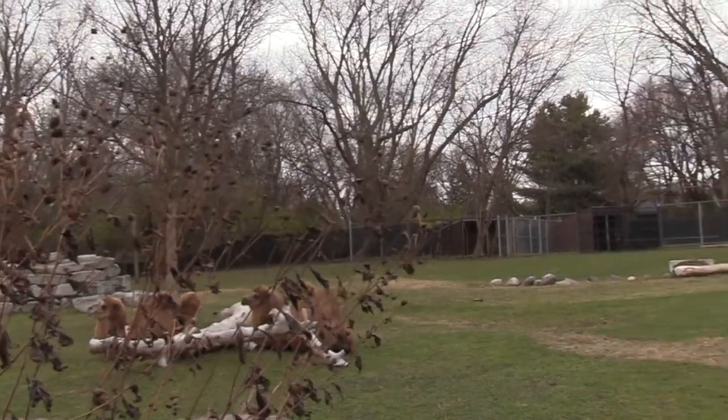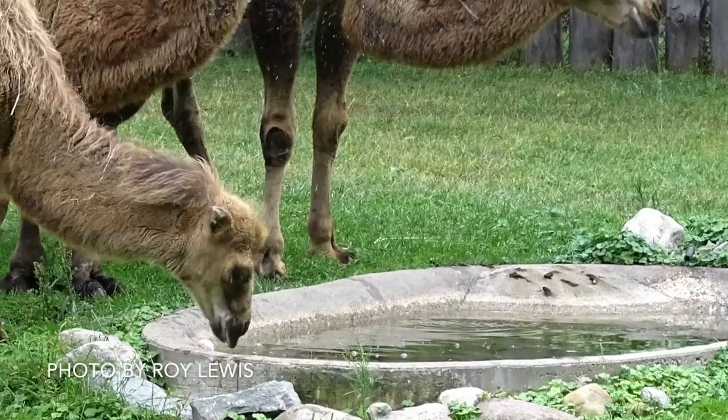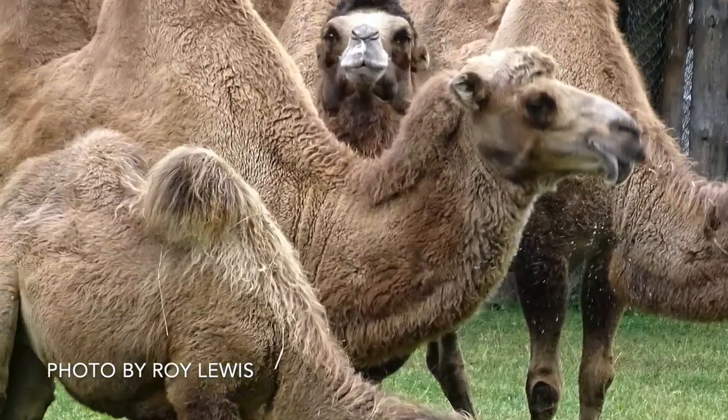Regardless of the temperature, they have other adaptations to survive the dry climates of the deserts — but is water storage in their humps one of them? Let's find out.